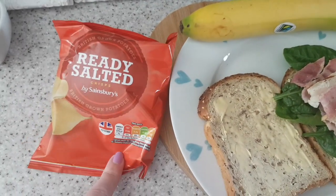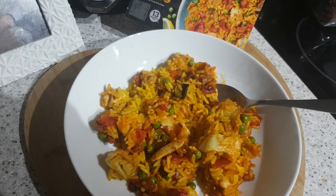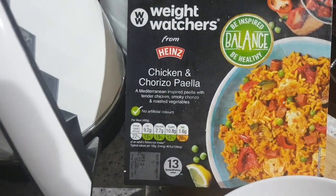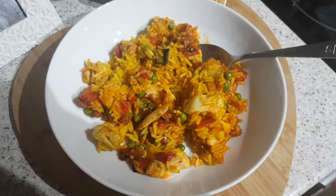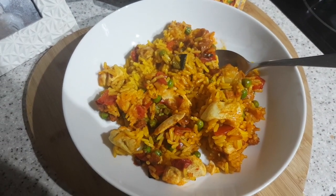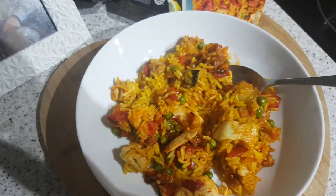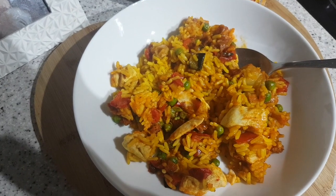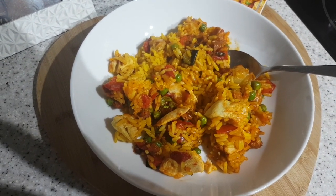It's tea time and tonight we have got a Weight Watchers ready meal — chicken and chorizo paella. It looks alright, it smells alright, but you can see the bottom of my plate though. 437 calories. I think I could eat double this amount, but you know, it smells good.